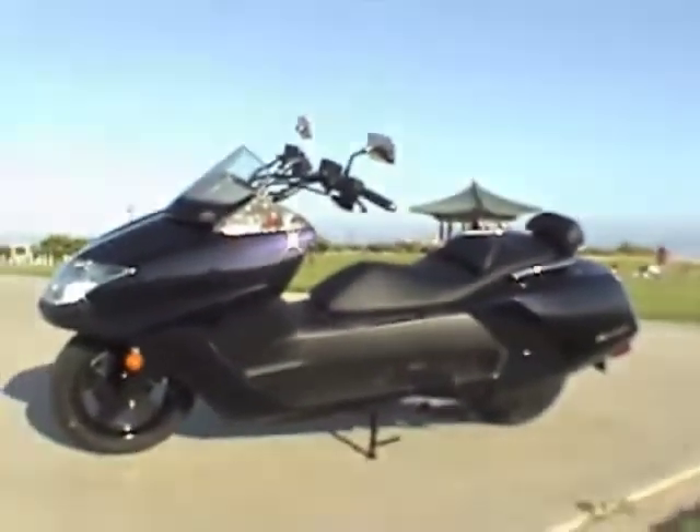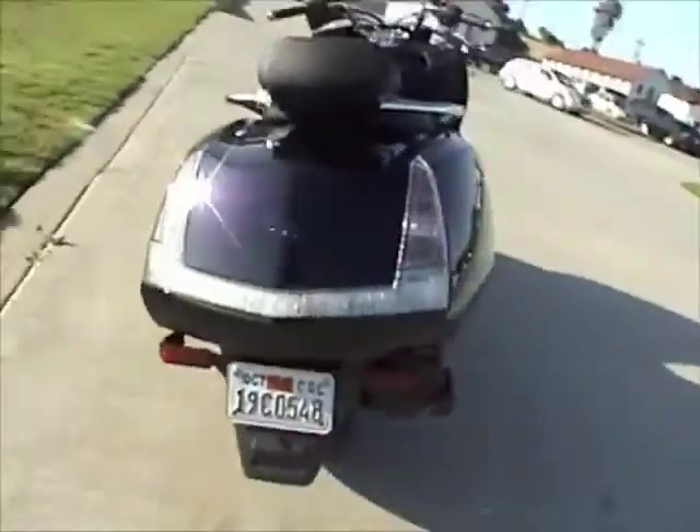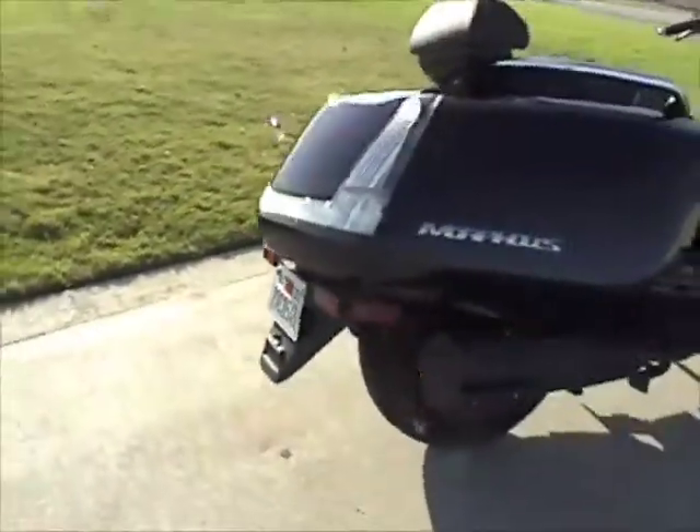This is Steve with TheScooterScoop.TV. Today we're looking at the Yamaha Morphous — what you're looking at is the longest, lowest, most daring design in the scooter world.